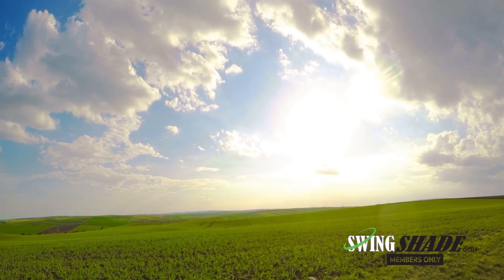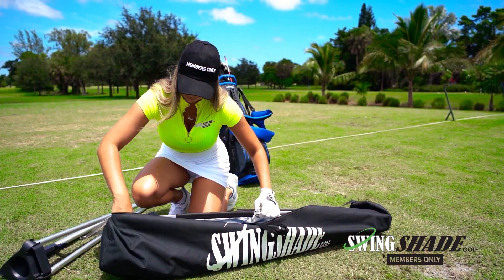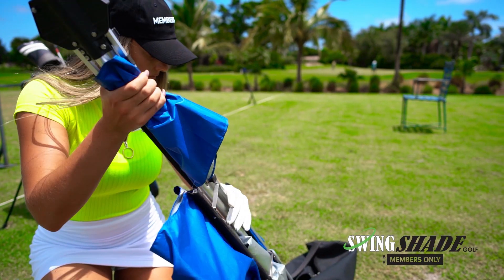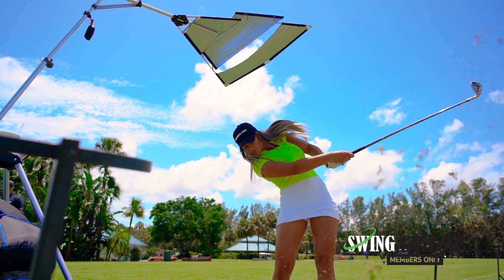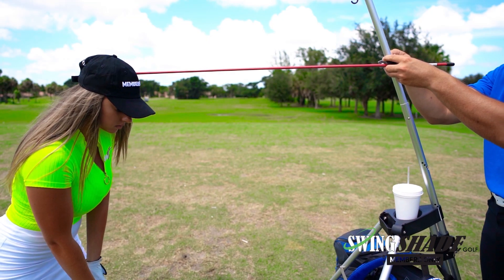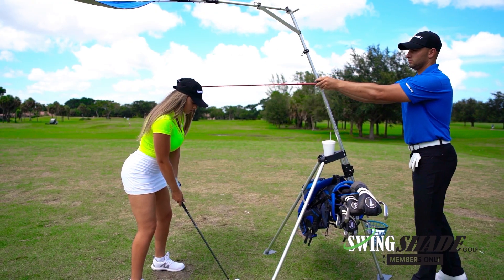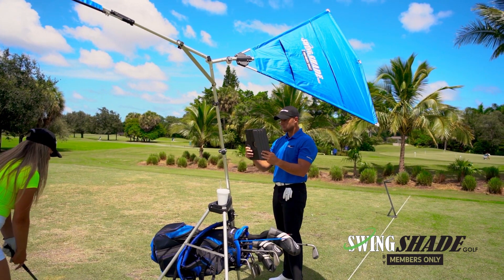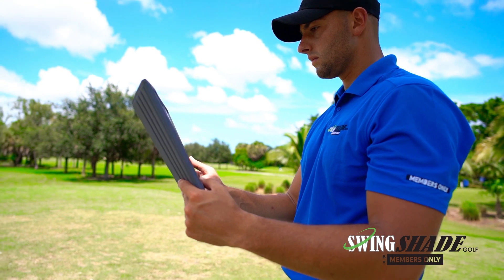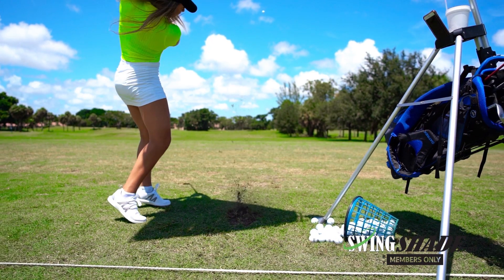A golfer can experience anywhere from four to seven hours of UV exposure in a day. Swing Shade Golf is the only lightweight, portable shading device for the golf practice range, chipping range and putting green. Swing Shade Golf provides the golfer and their teacher with mobile and adjustable shade. It also blocks the harmful UV rays of the sun and lowers relative field temperature allowing the golfer to practice longer.